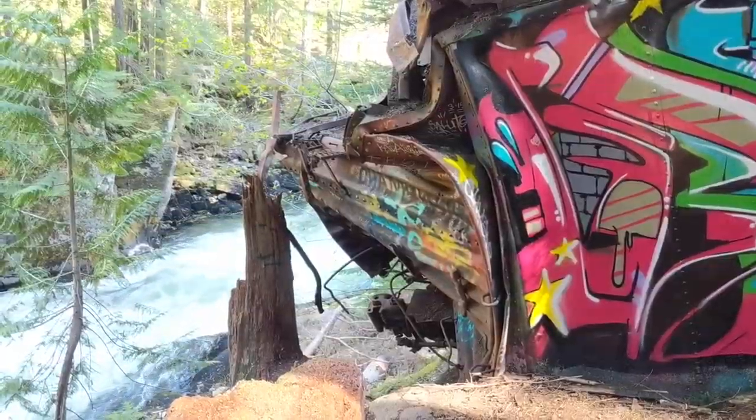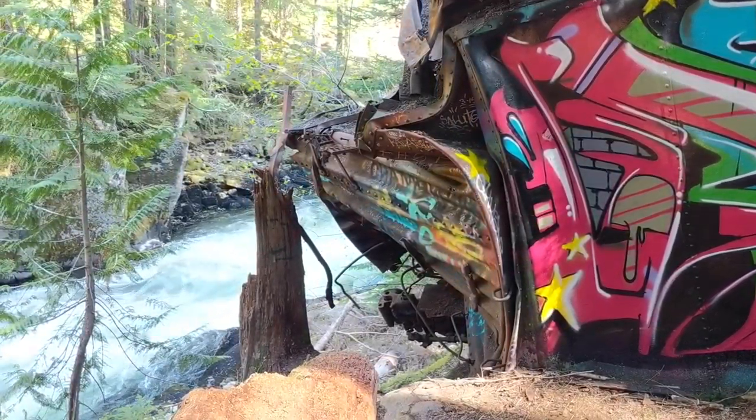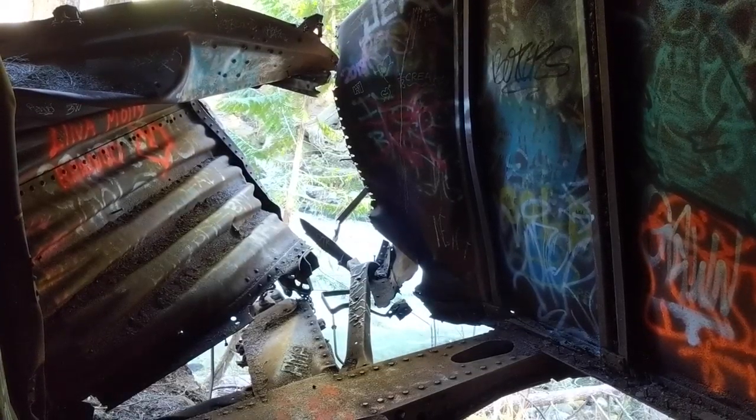Today the site of the wreck is popular with graffiti artists and mountain bikers. You can walk around and inside all of the train cars and see the incredible graffiti art on display here. One of the cars is even balanced precariously over the edge of the river, making for a really action-packed feeling when you're walking around inside.